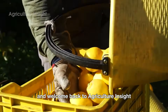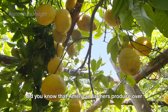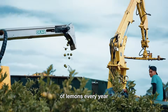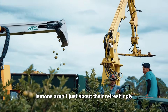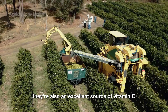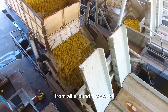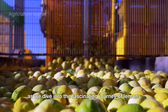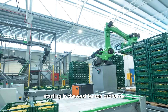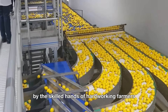Hello everyone and welcome back to Agriculture Insight. Did you know that American farmers produce over 2.5 billion pounds of lemons every year? Lemons aren't just about their refreshingly tangy flavor — they're also an excellent source of vitamin C, boosting your health and adding zest to dishes and drinks from all around the world. Join us as we dive into the fascinating journey of lemons, starting in the vast lemon orchards, where each fruit is carefully harvested by the skilled hands of hardworking farmers.